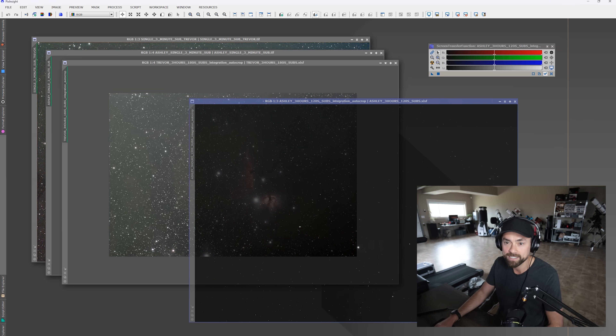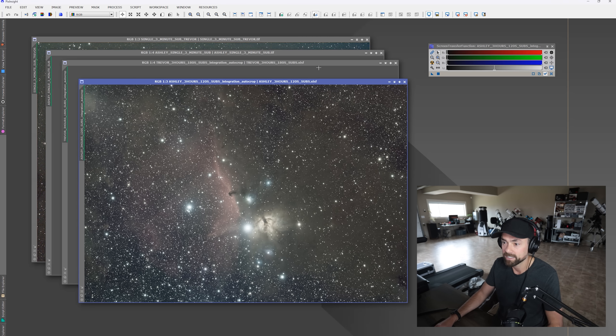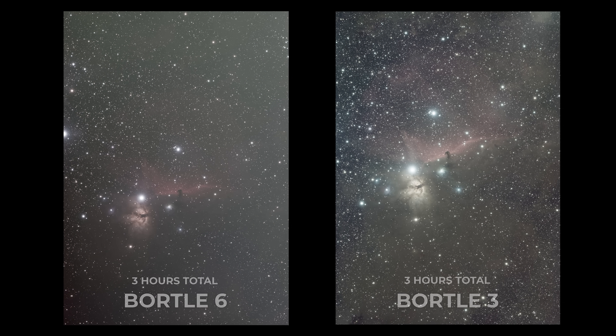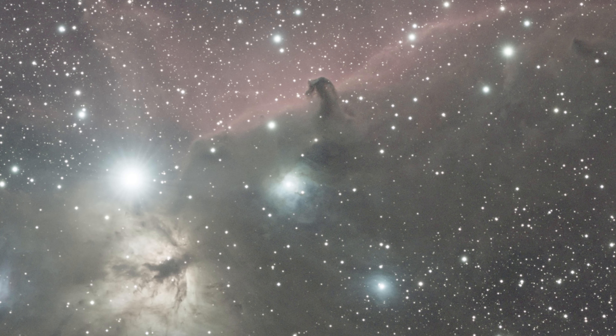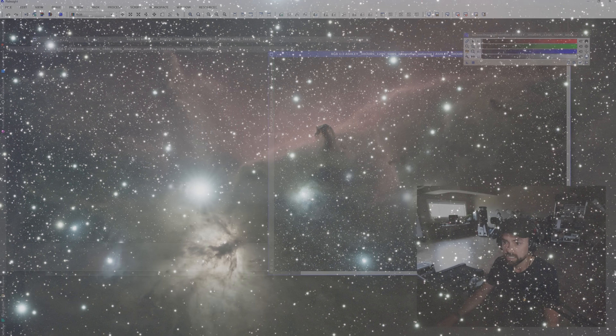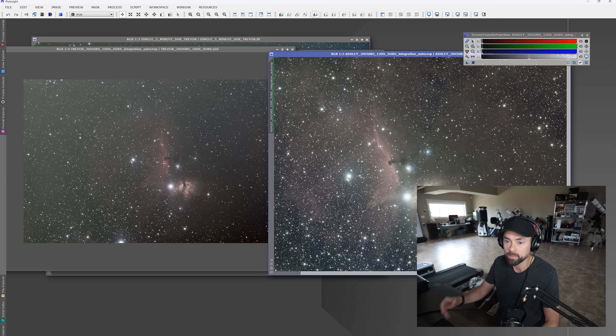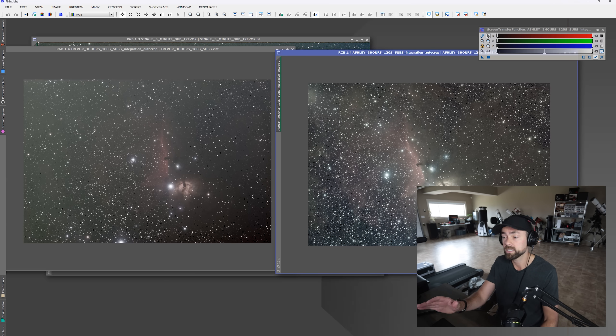So drumroll please, let's look at Ashley's stack of three hours from a Bortle 3 site of the same object with the auto stretch. And look at that detail, the dusty regions, all of the other objects in the field of view aside from that horsehead. It's a pretty eye-opening comparison. This is the difference that dark skies provide. If you look at the difference in these two images, there is so much going on in Ashley's image in terms of just the faint dusty nebula regions. In mine, it's pretty well just the horsehead and flame and some faint remnants of those reflection nebulae and pretty well no dust. So if you've never shot from a dark sky site before, this is what you're missing out on.